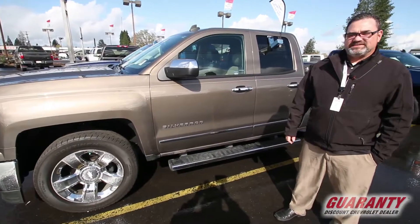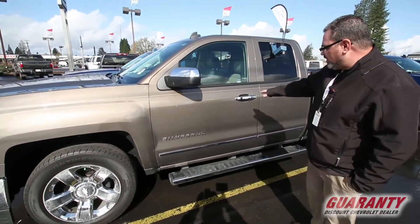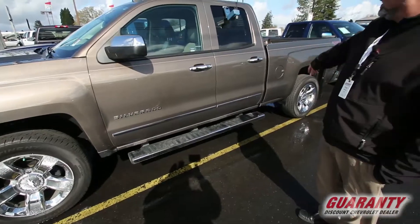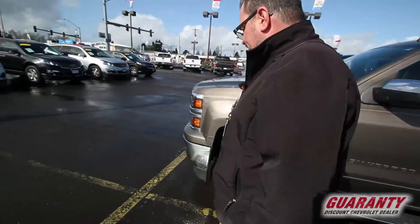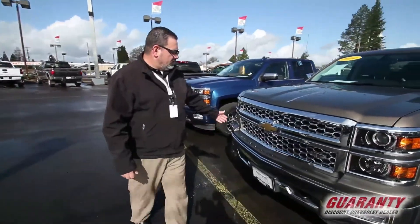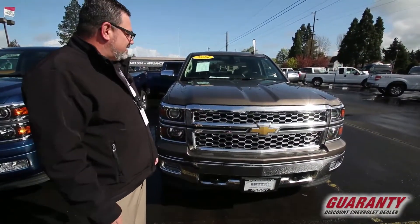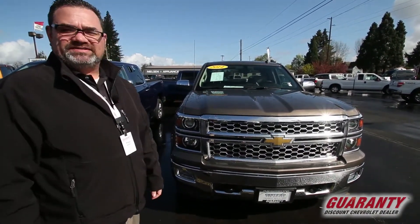As with all LTZs, you have your exclusive chrome package, chrome door handles, your 20-inch rims, and your chrome accents on the side of the vehicle. As we come around the front, the exclusive LTZ grille features Xenon high-intensity gas discharge headlamps, allowing you to see further down the road, keeping you and your loved ones safe.